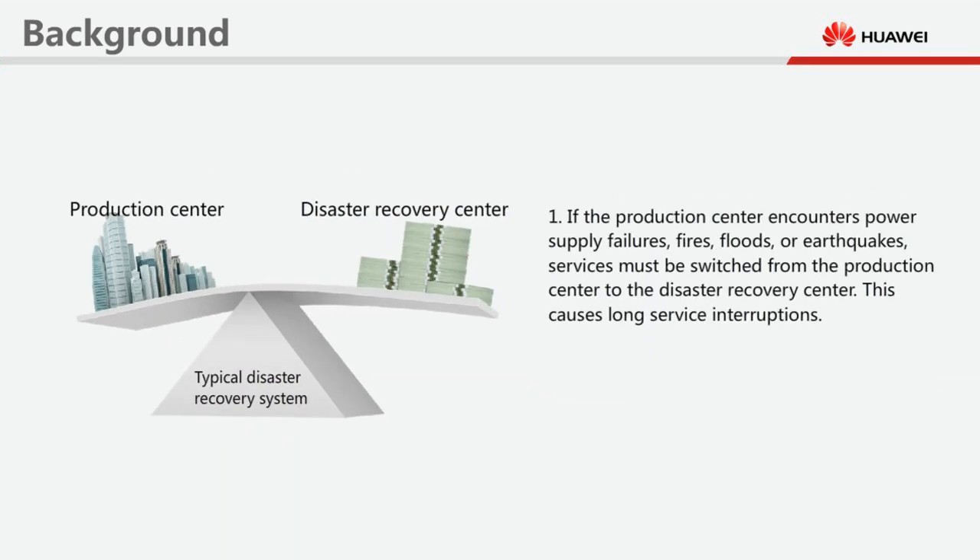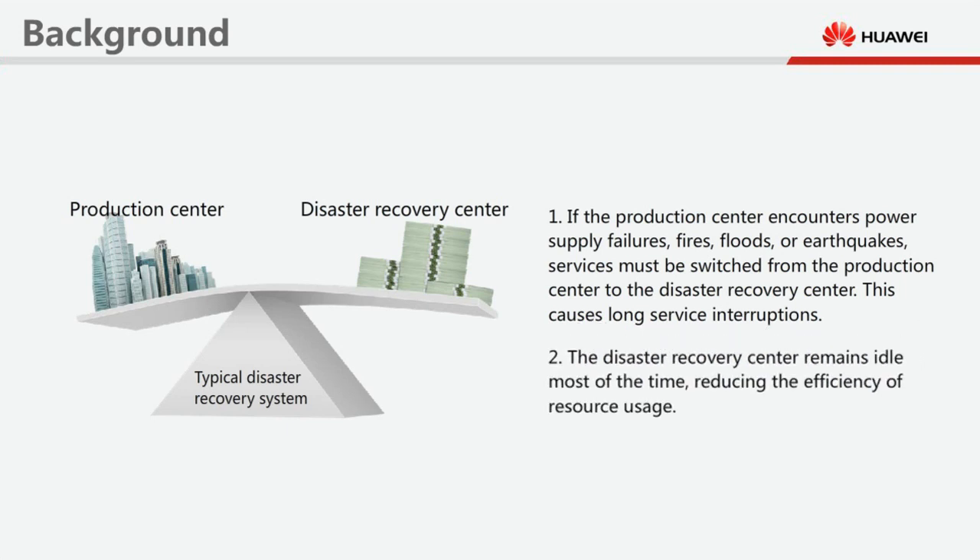If the production centre encounters power supply failures, fires, floods, or earthquakes, services must be switched from the production centre to the disaster recovery centre. This causes long service interruptions. The disaster recovery centre remains idle most of the time, reducing the efficiency of resource usage.